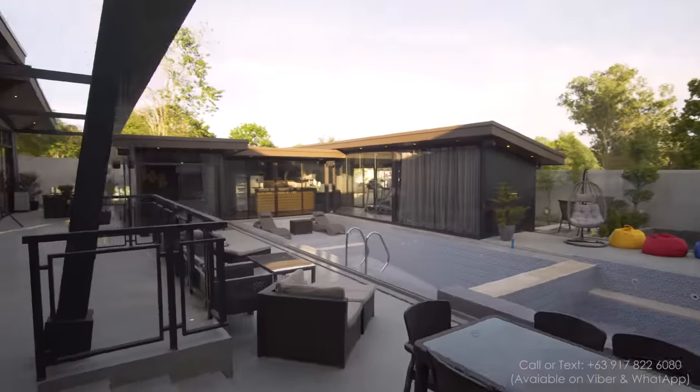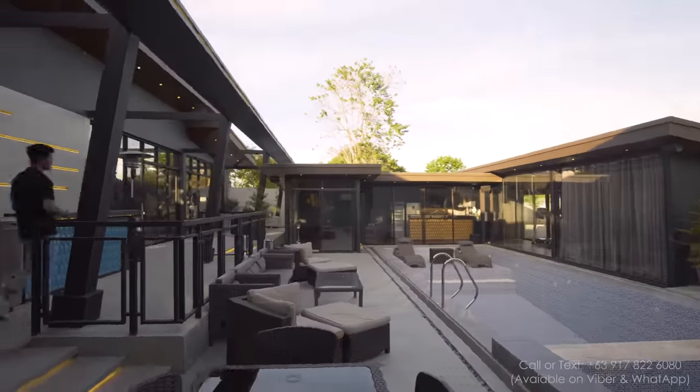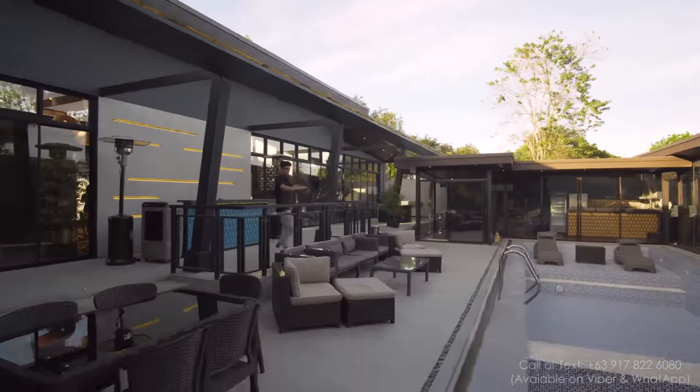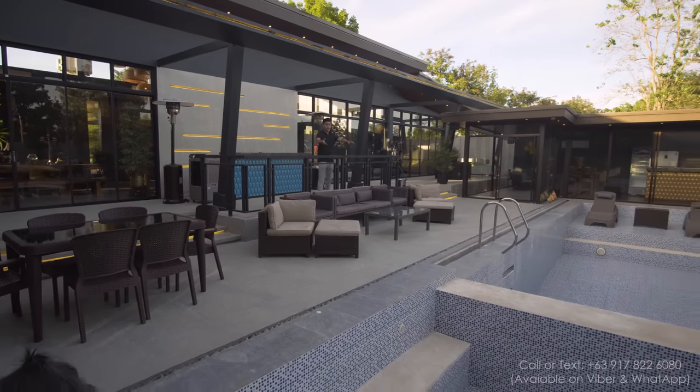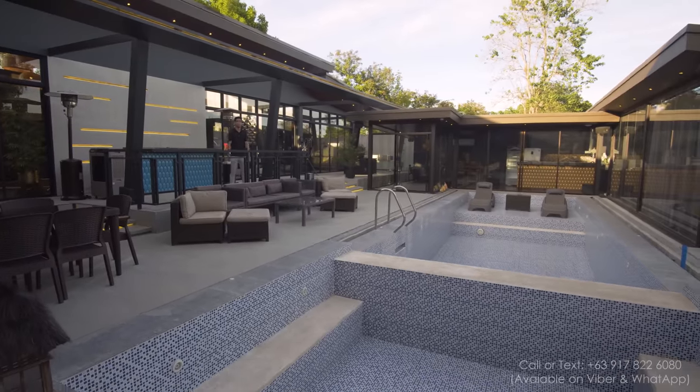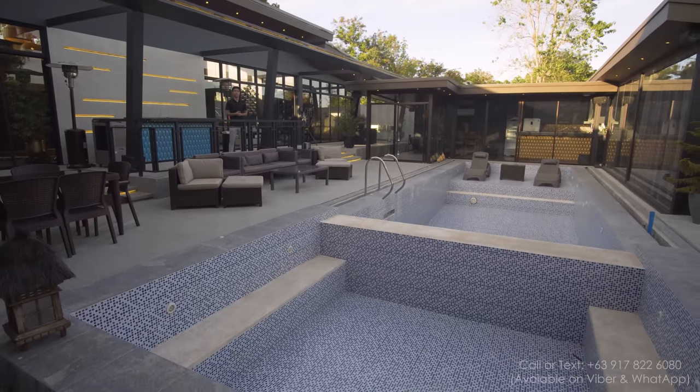It's just absolutely big — such an expansive space. You have lots of seating areas right here, a 14-meter-length pool, a jacuzzi right there. What a place to entertain guests.